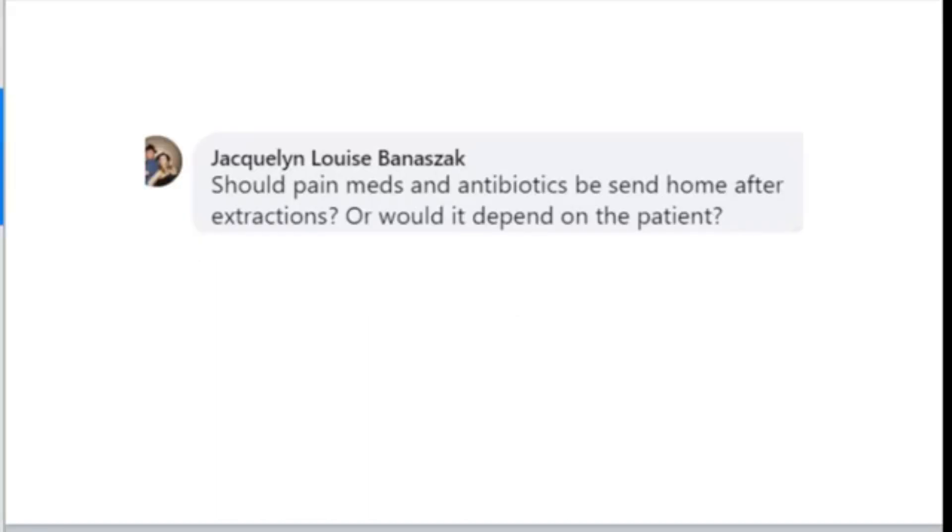From Jacqueline: should pain meds and antibiotics be sent home after extractions, or does it depend on the patient? Pain medication — absolutely. Antibiotics, in most cases no, because we're clearing all of that. But pain medication, absolutely, depending on what procedure was done.